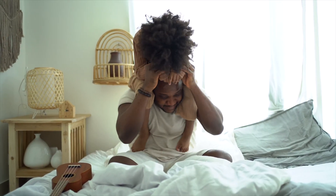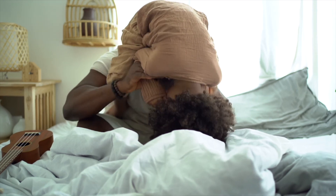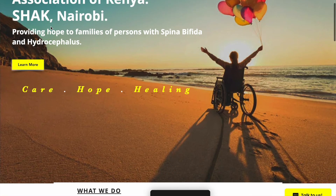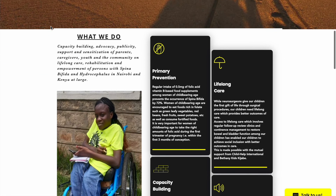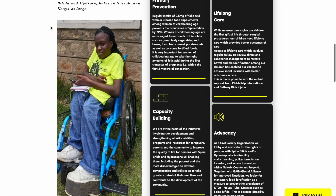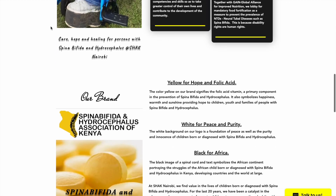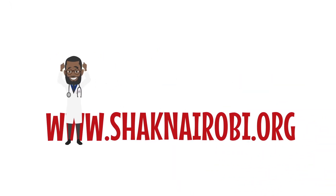If you or anyone you know are suffering from spina bifida, or if you know any caregivers taking care of people with spina bifida, you should try to contact the Spina Bifida and Hydrocephalus Association of Kenya. They have very many useful resources, as you should never go through any of this alone. Thank you for your attention, and have a blessed day.